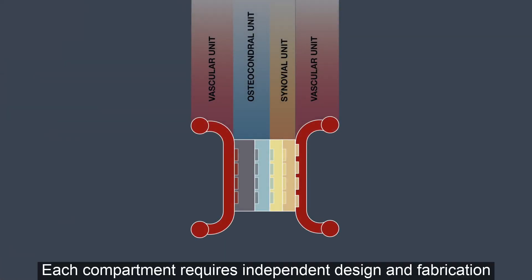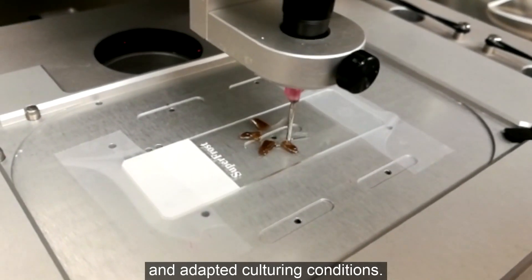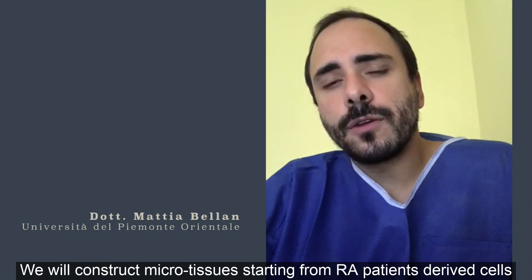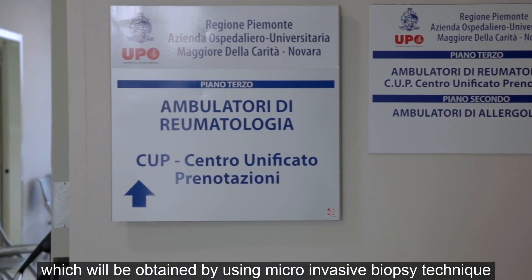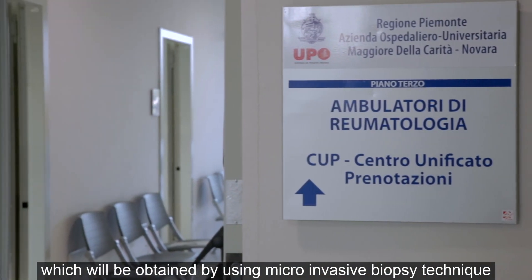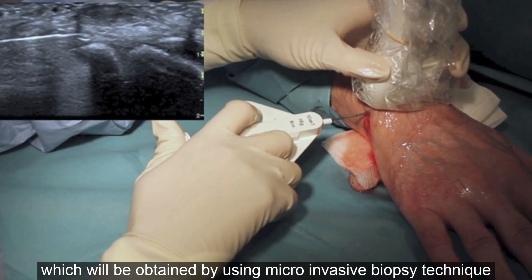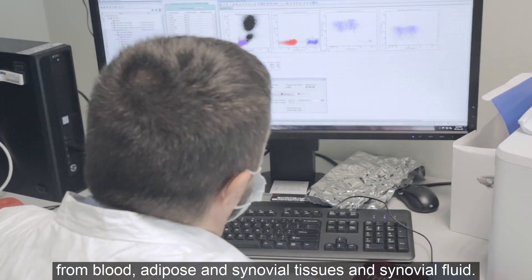Each compartment requires independent design and fabrication, stimulation and modeling, bioprinting of cells in appropriate bio-inks, and adapted culturing conditions. We will construct microtissues starting from an array of patient-derived cells, which will be obtained by using micro-invasive biopsy techniques from blood, adipose and synovial tissues, and synovial fluid.